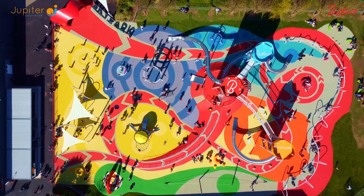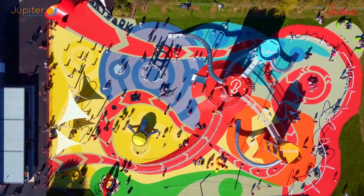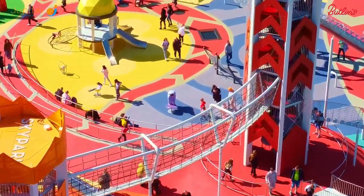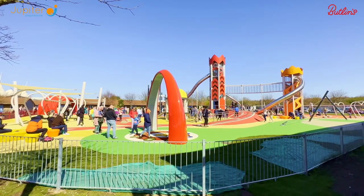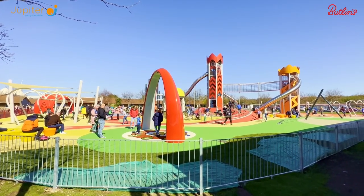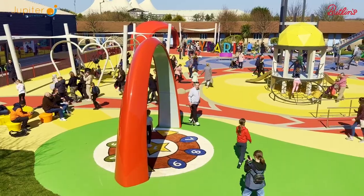The heartline path runs through the space, touching all the different zones. Along the path are trampolines, including a wheelchair accessible trampoline. At the end of the heartline path is the second interactive of the space, the sonar.